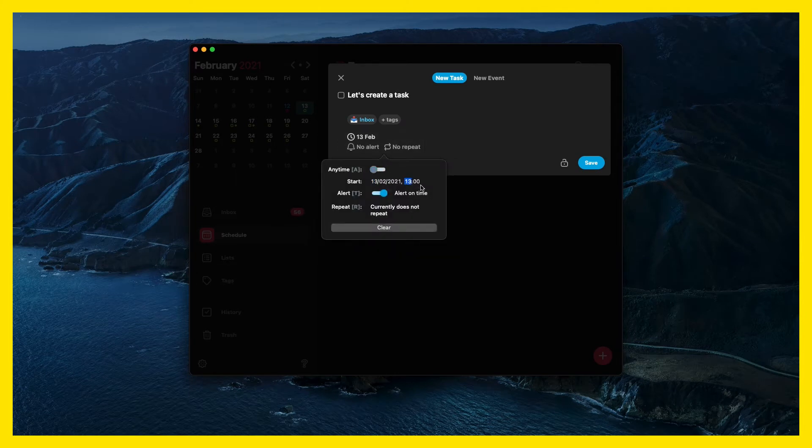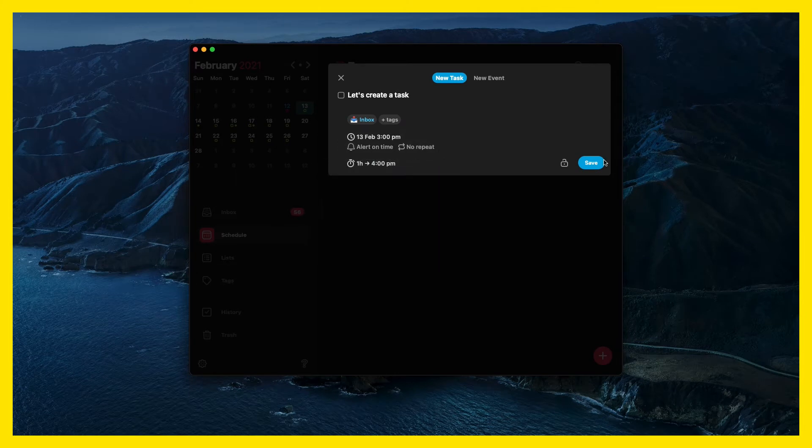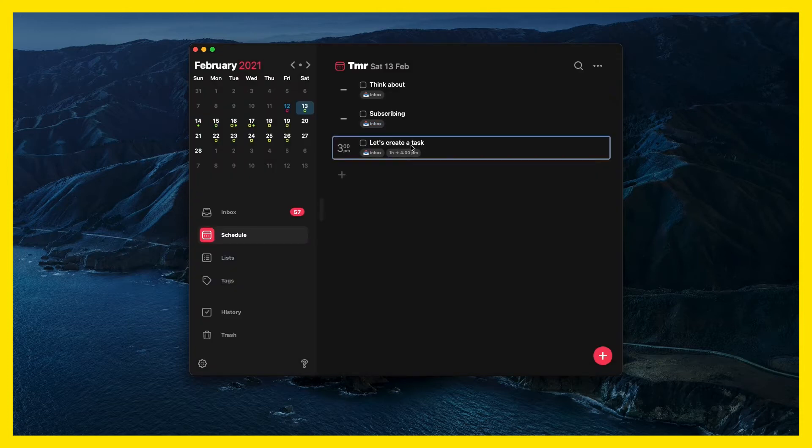When I finish one task I just go into Sorted, open the app, see what needs to be done next and work from there. It just avoids me dropping any balls, missing any messages, and is a really helpful way to keep on top of everything.